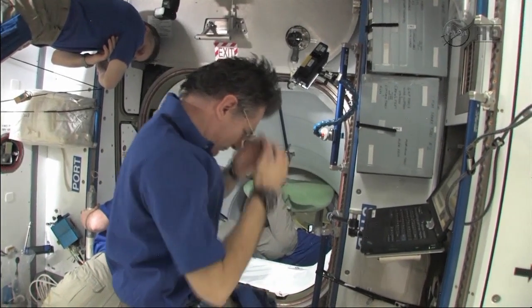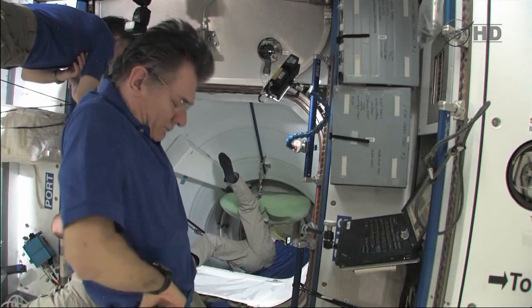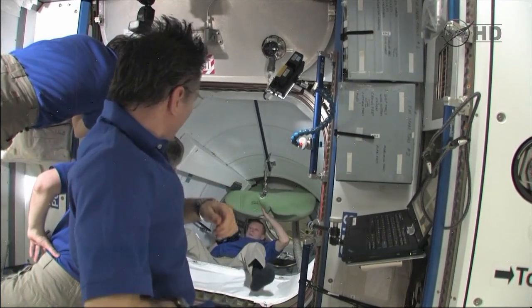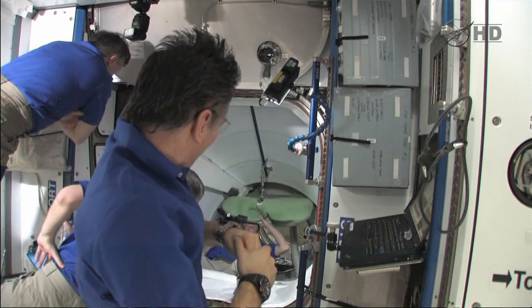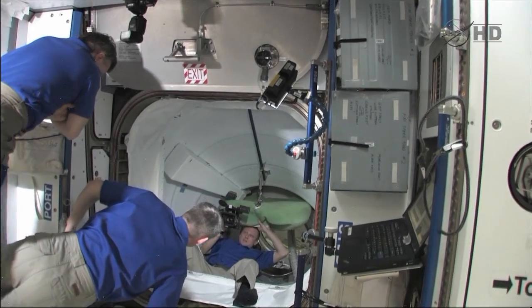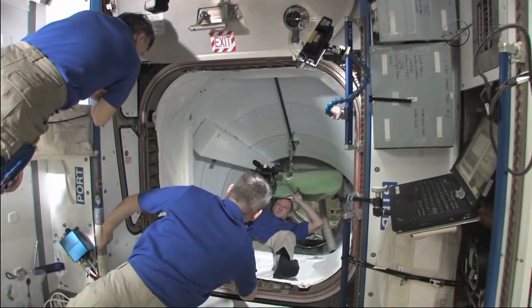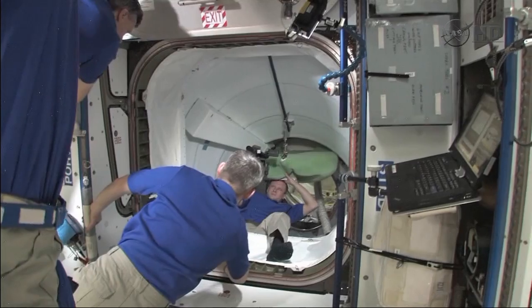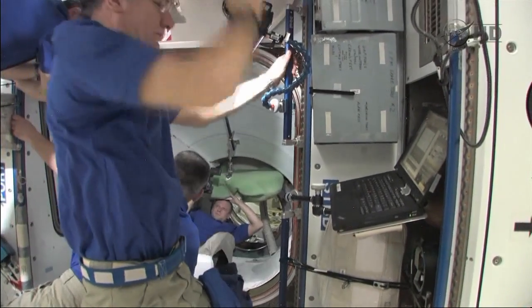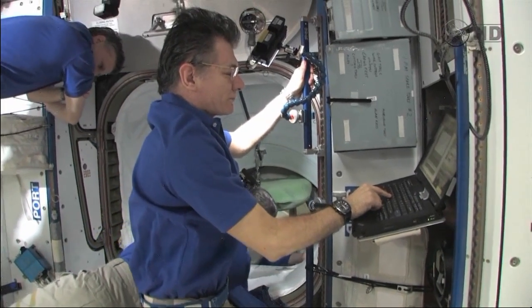We believe these are the crew-worn dosimeters that you would wear with you until undocking, and then through undocking and landing. So we think these should be on your person all the time, for you and Katie, the two of you. Are those the radiation area monitors that ran in item number four on our list? No, it is not. We think item number 14 are the crew-worn dosimeters, the ones that you have in your pocket, with you all the time, and should ride with you — stay with you until undocking and ride with you through the landing.